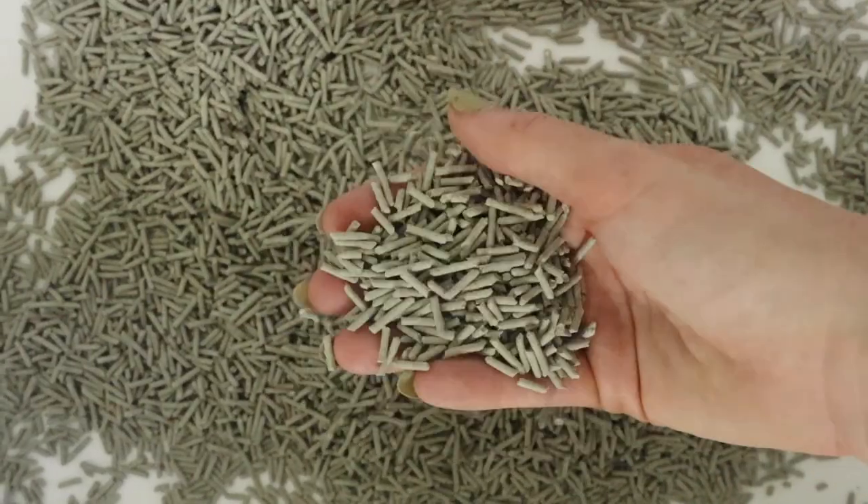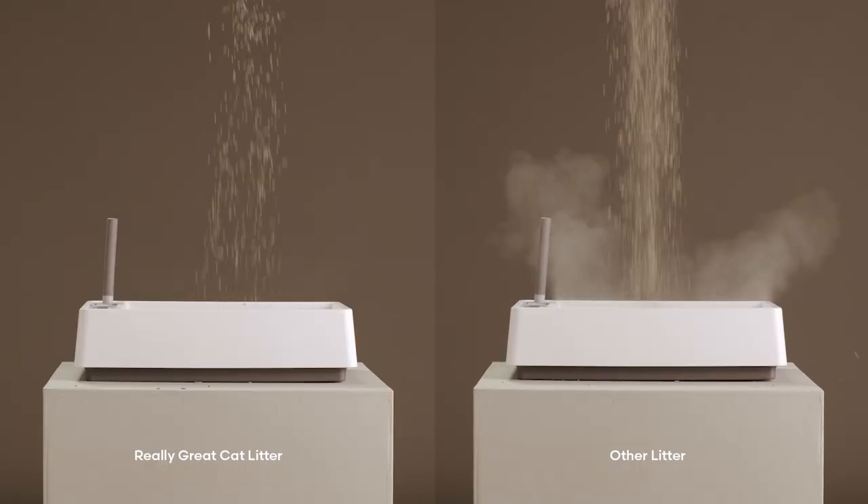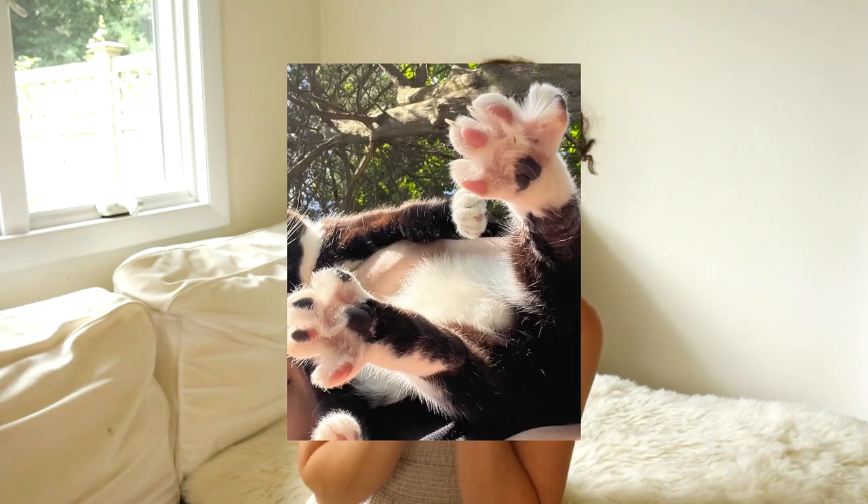The type of litter you use is probably the single most important factor for controlling tracking. Generally, low-tracking litters include those made of paper, walnut, corn, and soybean or tofu. Also look for ones with low dust to avoid paw prints all over your house. Litters to avoid if you're trying to reduce tracking would be those made of clay or silica — small particles are easier to fling around and get caught in the crevices between your cat's paws.